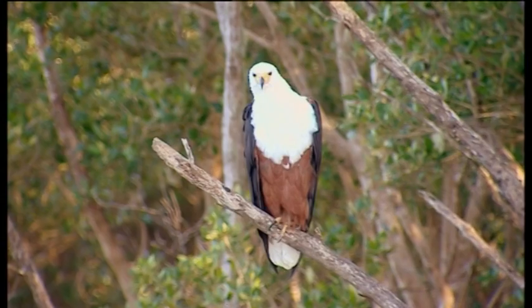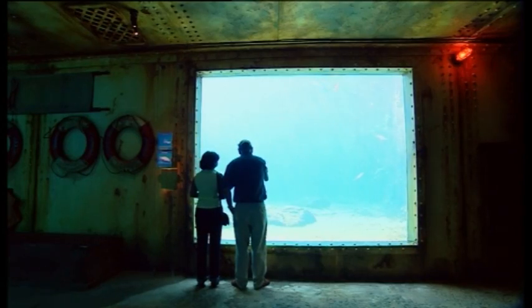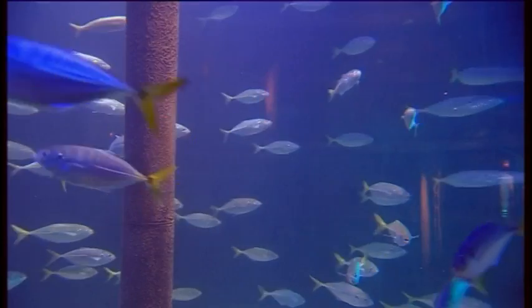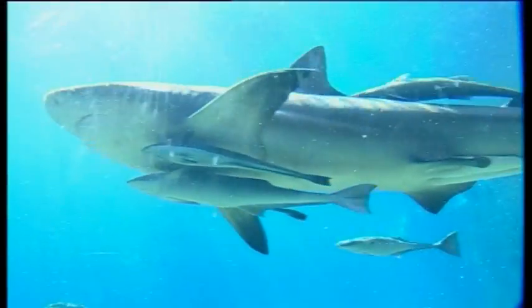Nature is amazing, efficient, and above all sustainable, and a growing number of designers and scientists are looking more closely than ever to the natural world for inspiration. Biomimetics is extracting good design from nature — learning all the various ways that nature can interact with its environment and survive.